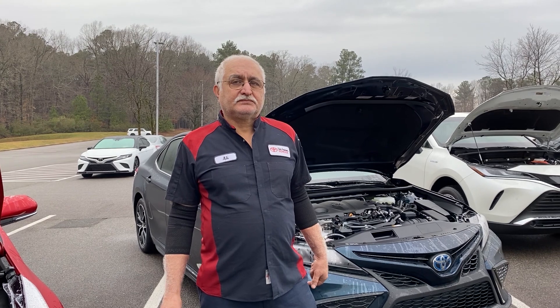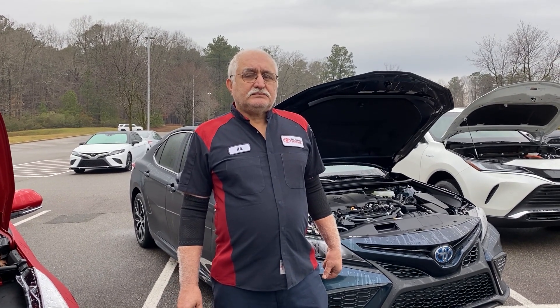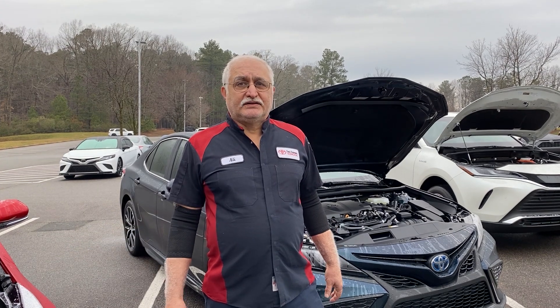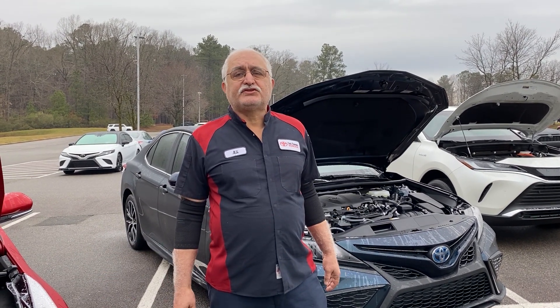As for fuel mileage — MPG — if somebody is wondering which one gives better gas mileage, it is an important factor, because lithium-ion batteries are lighter. It costs less to drive the vehicle and gives you better mileage.